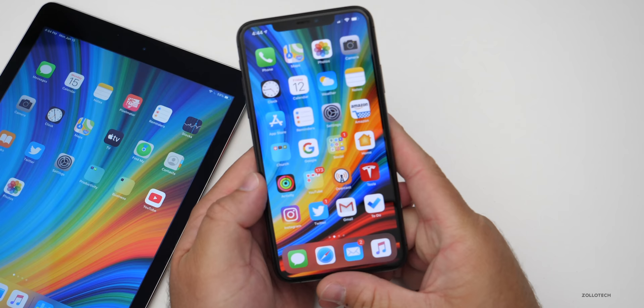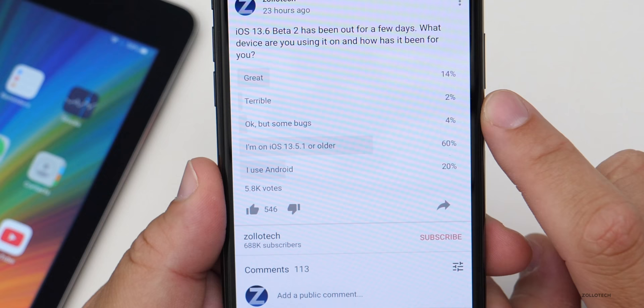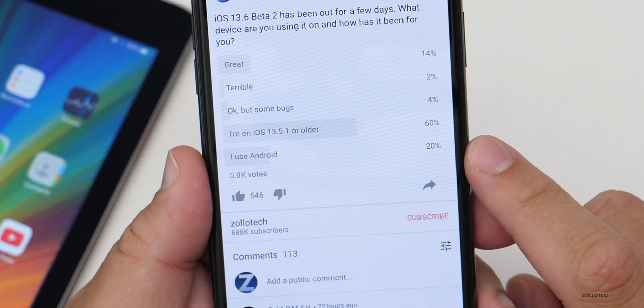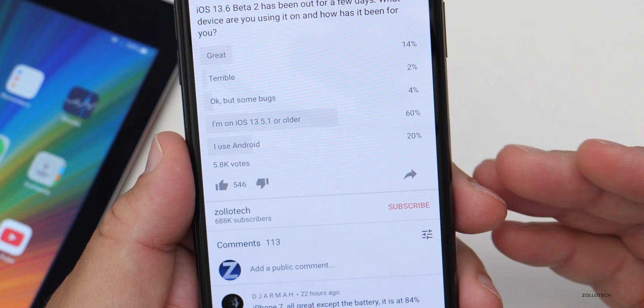Now let's take a look at the YouTube community poll. At the time of making this video there are 5.8K votes — almost 6,000 people. 14% say it's great, only 2% say it's terrible, and 4% say okay but with some bugs. Most of you — 60% — are still on iOS 13.5.1 or older, and then 20% of you are on Android. That number keeps going up. 60% of you are probably staying on the older version, whether for jailbreaking, waiting for a stable release, or waiting for iOS 14.